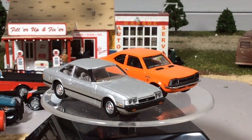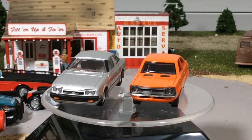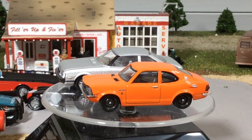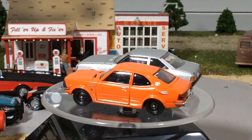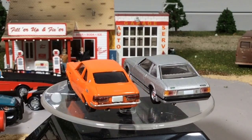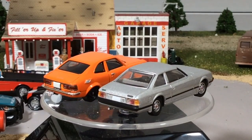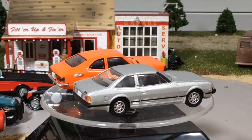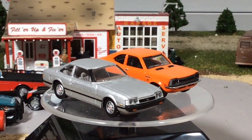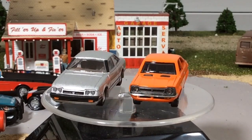I know Tomica Limited Vintage is true to 1:64 scale. I'm not sure about Konami but they're close, so if you had a Celica GT and a Corolla side by side in real life, the proportions against each other would be very similar to what you see here. You can see the Celica is a longer car.